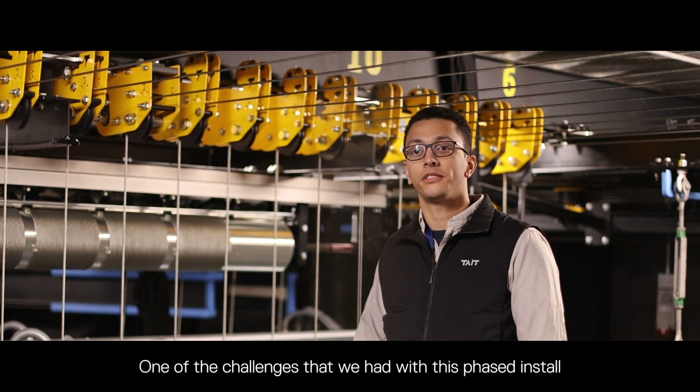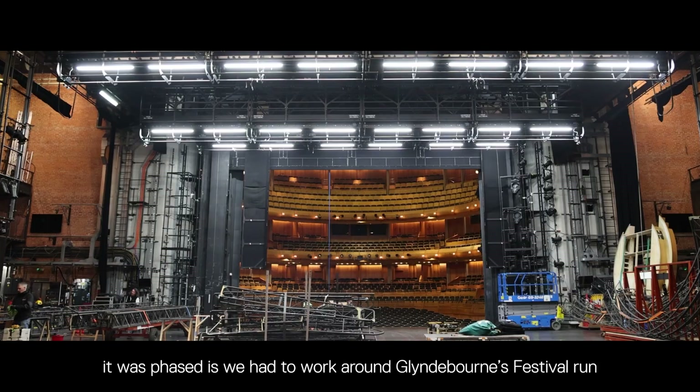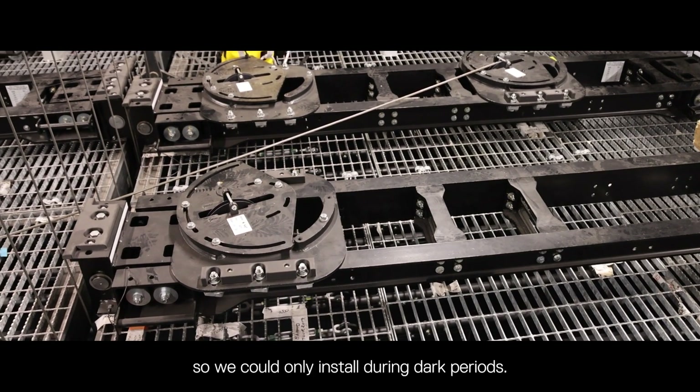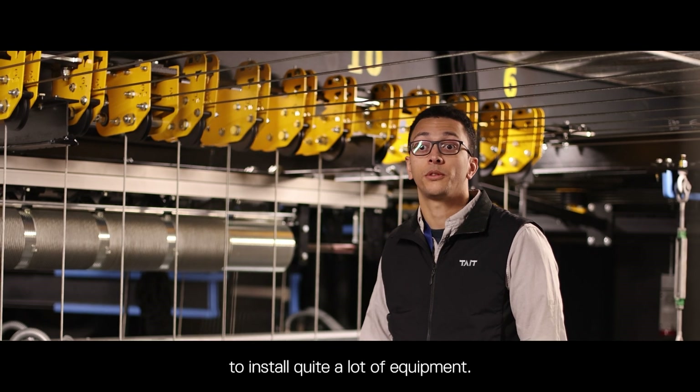One of the challenges with this phased install — and one of the reasons it was phased — is that we had to work around Glyndebourne's festival run. We could only install during dark periods, which gave us a relatively short amount of time to install quite a lot of equipment.